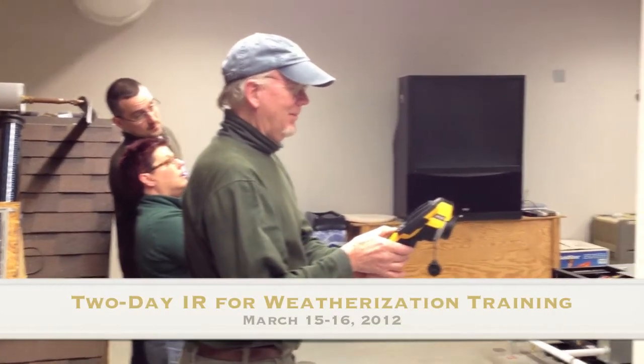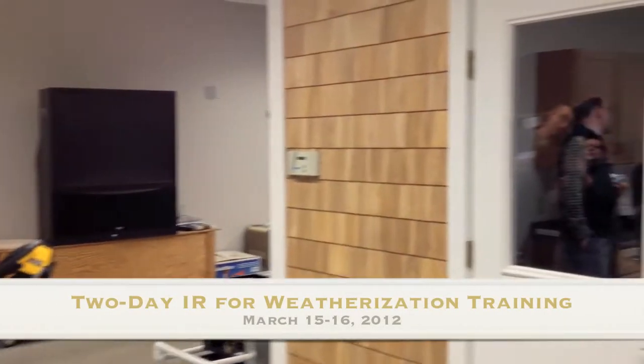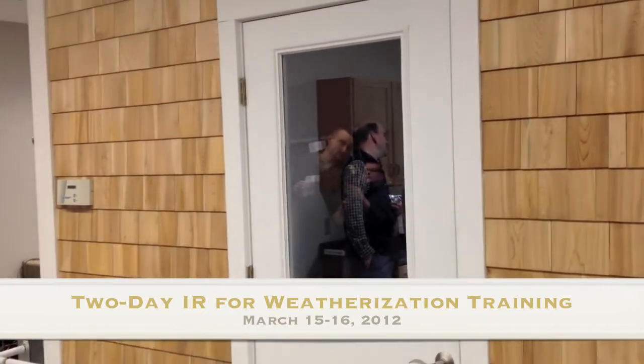Hi, I'm Wes Gollum. I'm a professor at Lakes Region Community College's Energy Services Program. And this is our new simulator house, which is designed to simulate conditions of a residential construction.